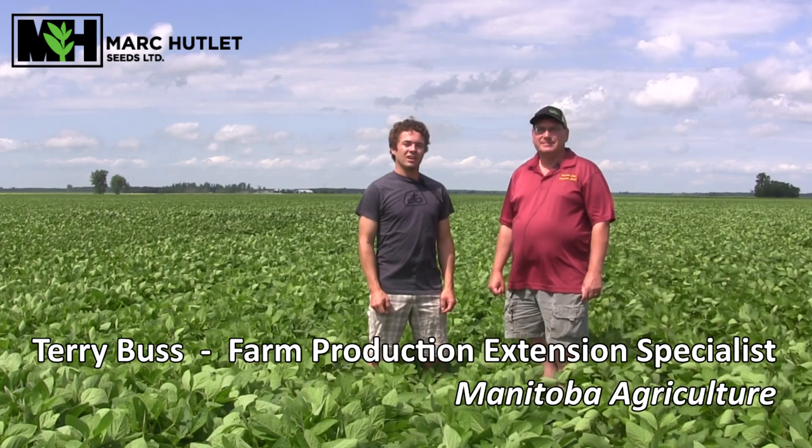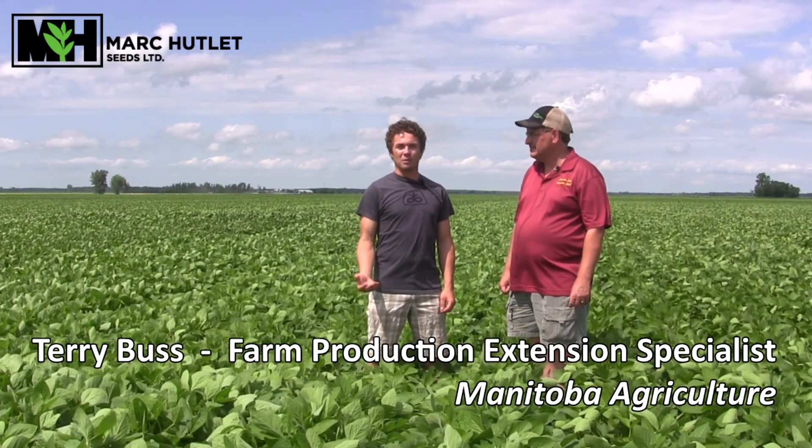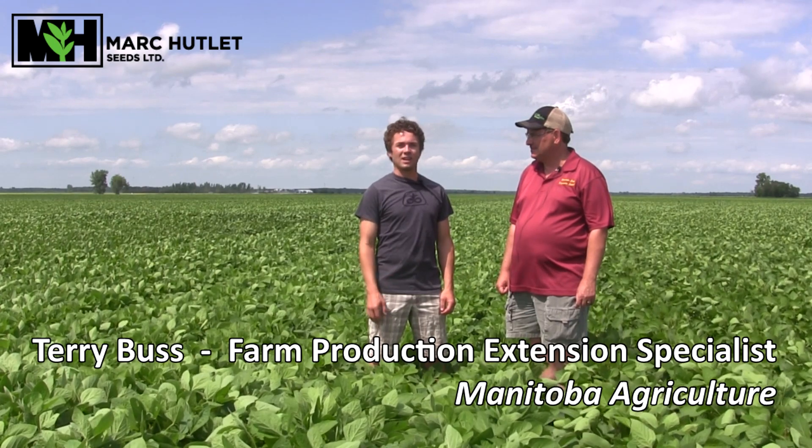Good morning everyone, it's Friday July the 19th and we're starting this week's video in one of our soybean PKP plots near Giroux, Manitoba. I'm here with Manitoba crop production extension specialist Terry Buss to discuss a couple of things that we're seeing in soybeans.